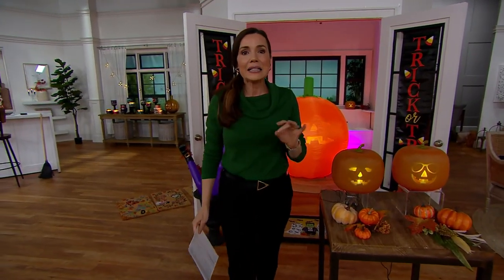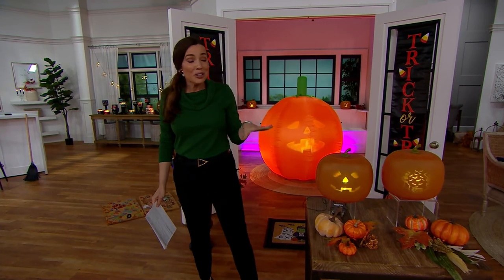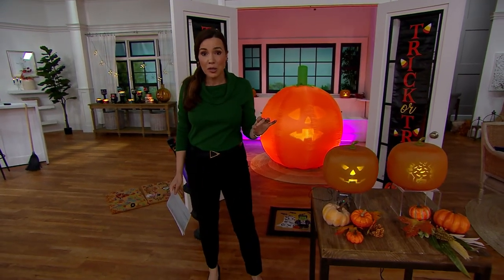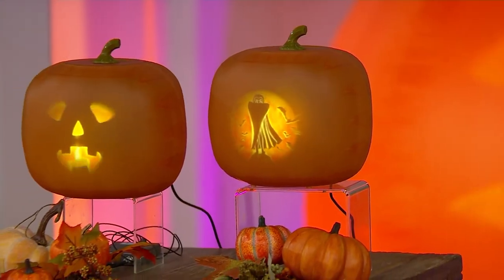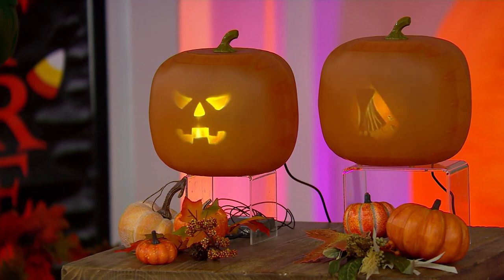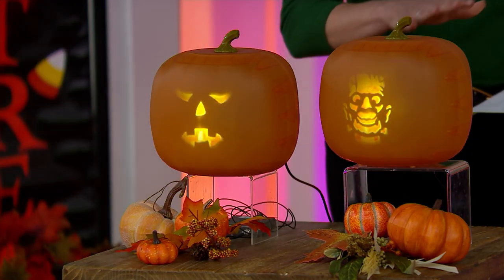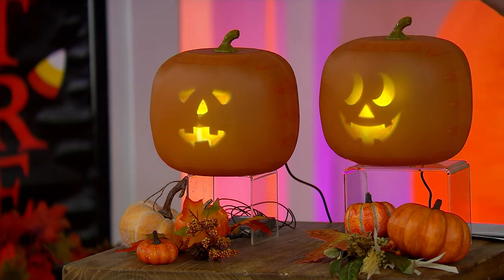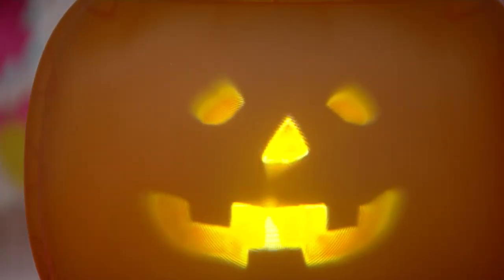Jack doesn't quit unless you want him to. I wanted to let you know what's going on — 400 have already been ordered and we haven't even presented him yet. Last year when we had Jabbering Jack he sold out so quickly. We are so happy to bring him back. He is the animated pumpkin with everything from music to telling little tales. We're here with Melissa Epps Wilding.